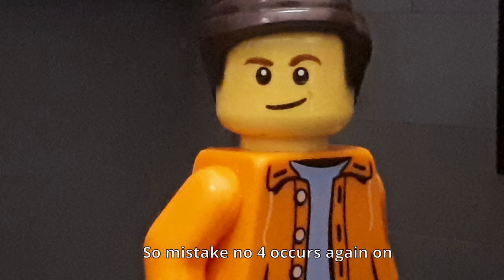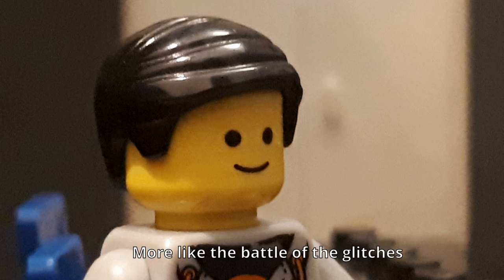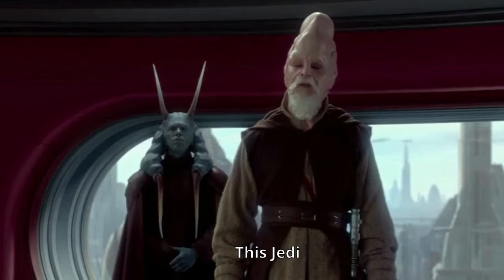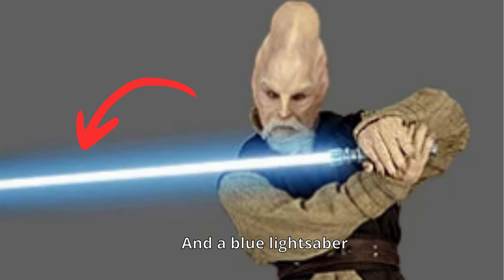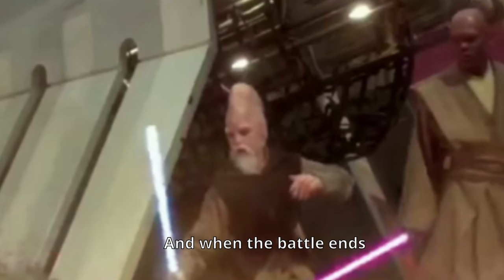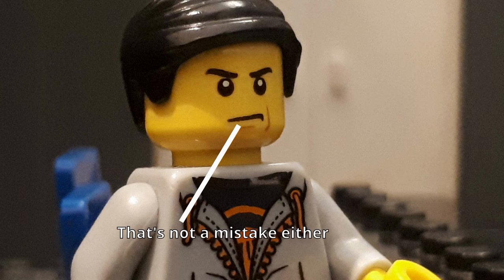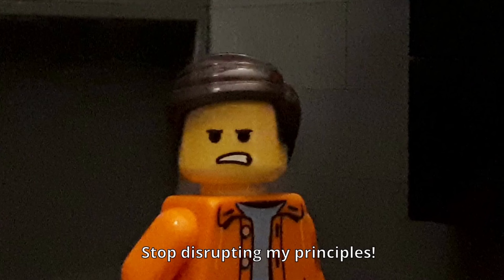Shut up. Mistake number four occurs again on Geonosis during the Battle of Geonosis. Wow — more like the Battle of the Glitches. What happens during this battle has to do with this Jedi. His name is Ki-Adi-Mundi. He has an amazing forehead and a blue lightsaber. But during the battle, his lightsaber miraculously turned green, and when the battle ends, his lightsaber turned blue again. Come on, that's not a mistake either — how are you supposed to keep track of all the characters at the same time?